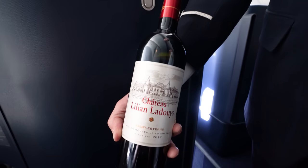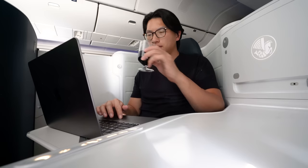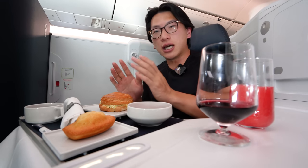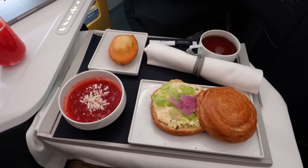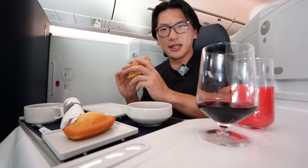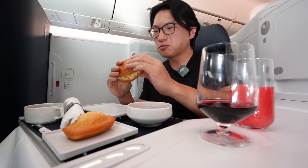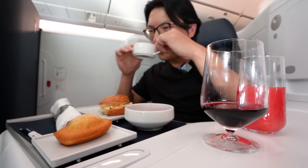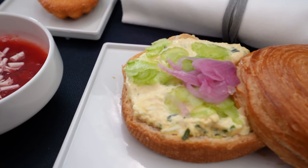I spent the rest of the flight sipping on a delicious glass of Sente Stif, which left me in very high spirits as the pre-arrival snack was served. There's about one hour of the flight left to go. Here we've got a puff pastry with mayonnaise, fava beans, and pickled onion — very curious to find out how this tastes. Probably not my favorite pre-arrival snack ever because it's a cold dish, but still pretty tasty.